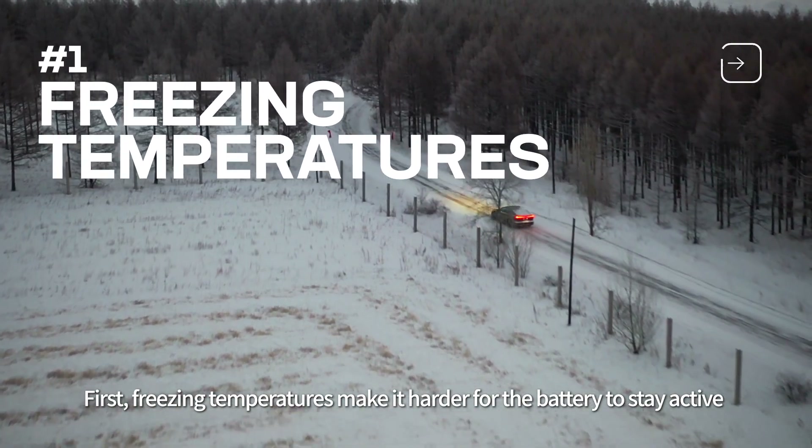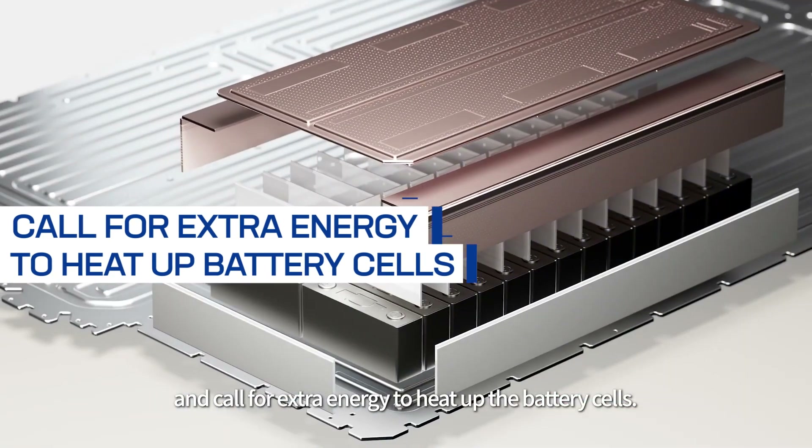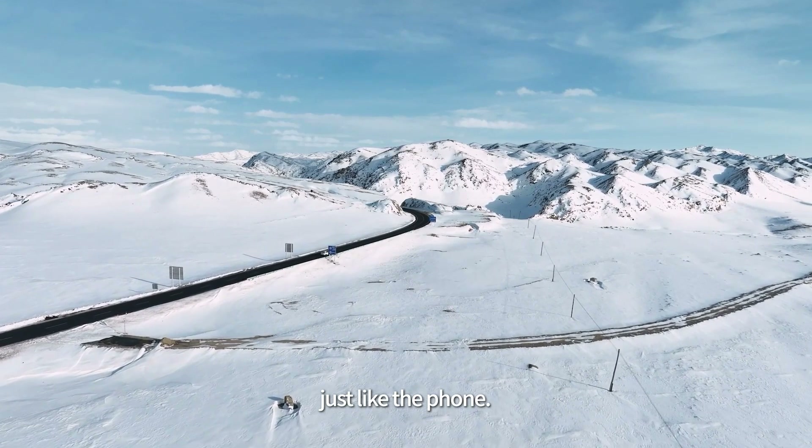First, freezing temperatures make it harder for the battery to stay active and call for extra energy to heat up the battery cells. EV battery charge drops more quickly in cold weather, just like a phone.